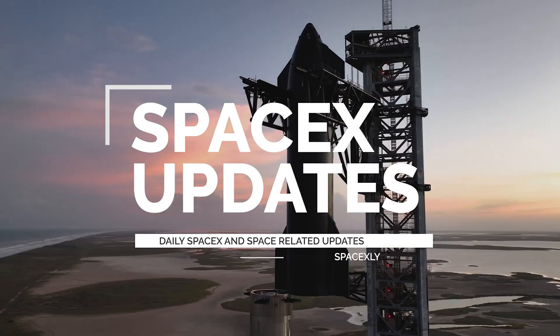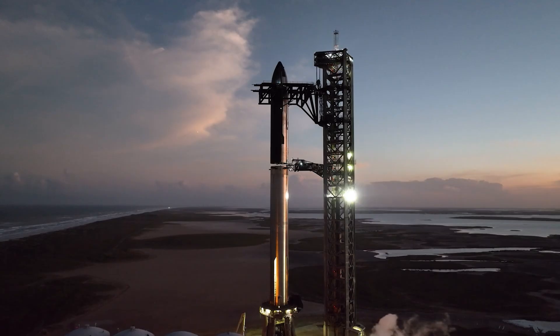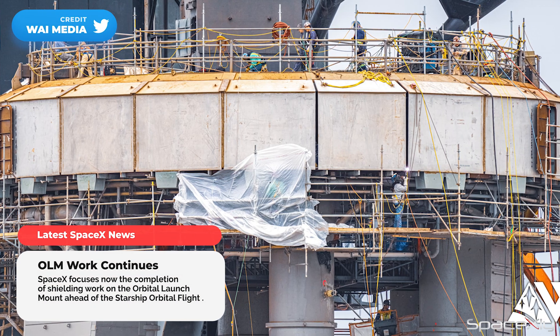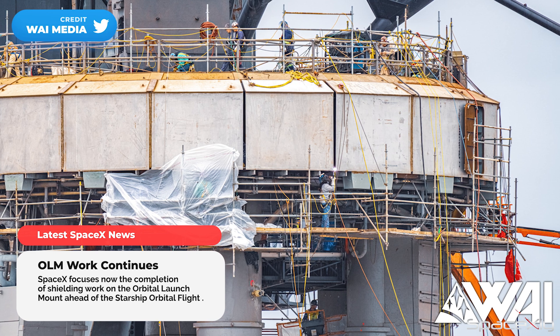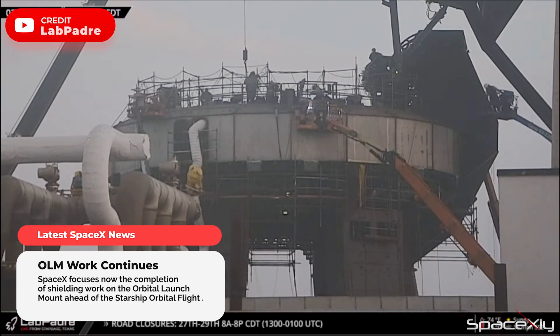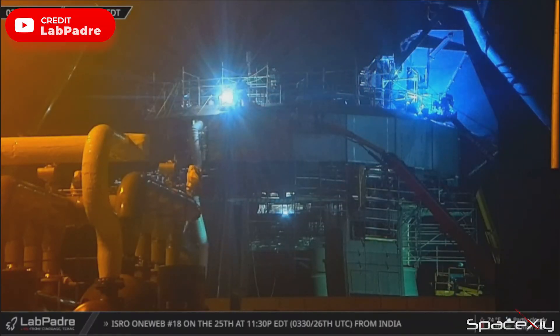Hello and welcome to another video of SpaceX updates. Although major works on the OLM seem to be completed in preparation for the first Starship orbital flight, crews are still working all day long on the orbital launch mount. We can see welding work on it almost 24 hours daily.